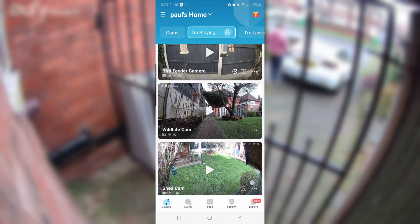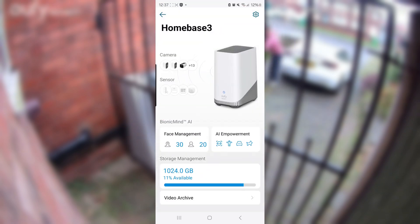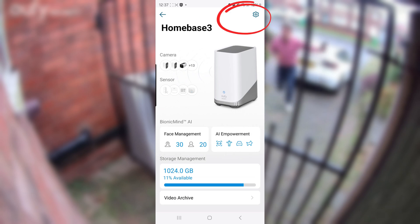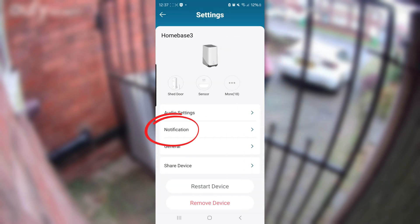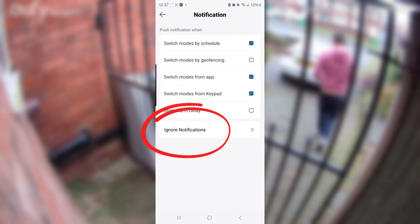To reduce the amount of known people notifications, go into the Eufy app and click the Homebase 3 icon. Once there, go to Settings in the top right, then down to the Notifications tab which is the second option down, and then go into the Ignore tab at the bottom.